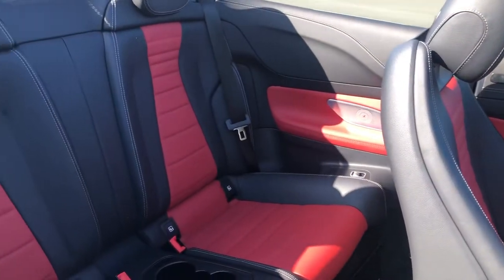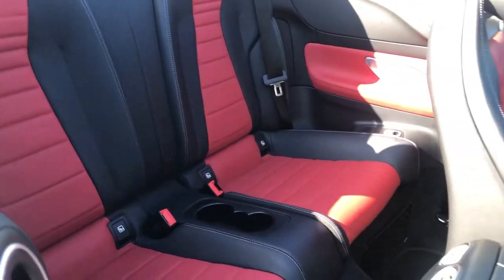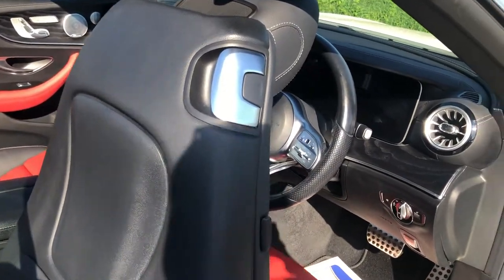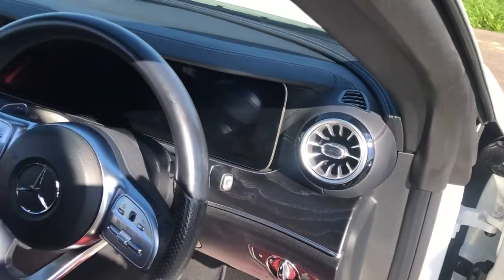Lots of space and more of that lovely black and red leather. The seats move forward electronically, so if you are carrying passengers it's really easy for them to get in and out.